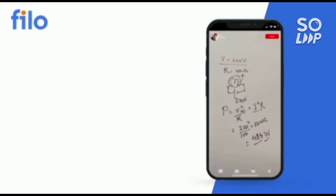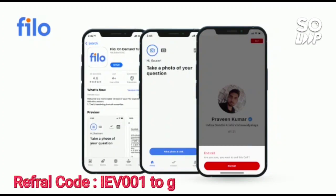Without wasting your time, download the Philo app — the link is available in the description box. Use the code IEB001 to get a 10% instant discount.